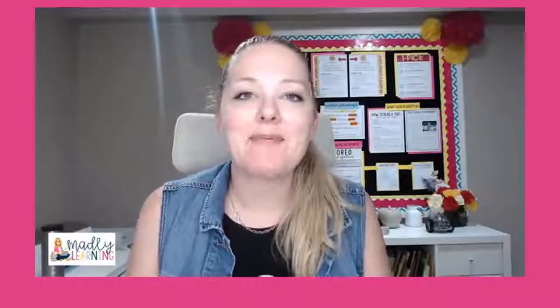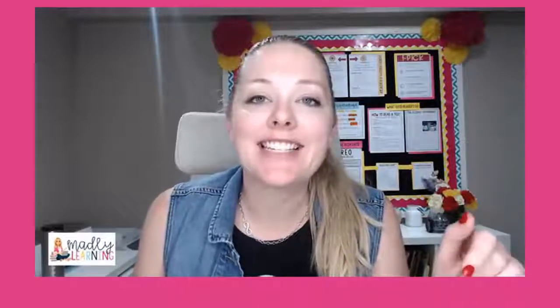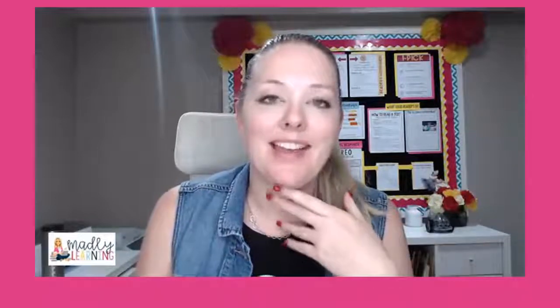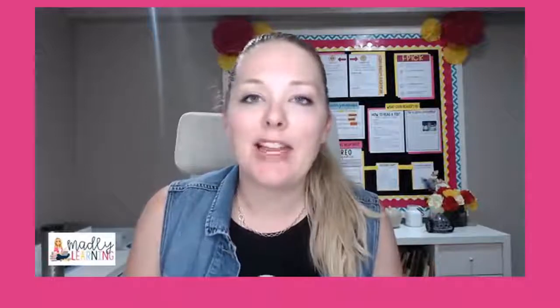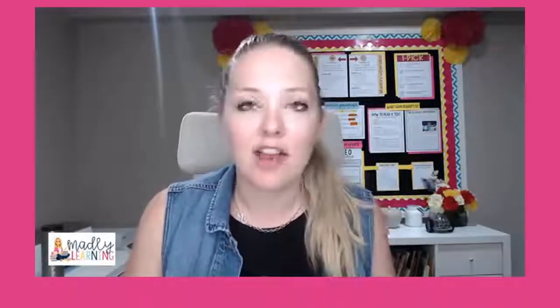Hello and welcome to another episode of Teaching with Inquiry Live. Thank you so much for joining me. I hope everyone is doing fantastic. I am certainly feeling the back-to-school sickness beginning to set in, so we'll see if I can feel better. I'm hoping you're taking lots of vitamin C and feeling good.